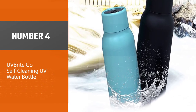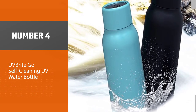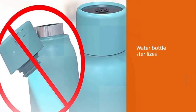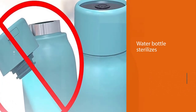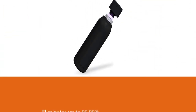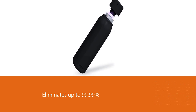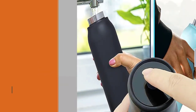Number four: the UV Bright Go Self-Cleaning UV Water Bottle. What makes this vacuum sealed water bottle by UV Bright unique is its self-cleaning capability. This water bottle sterilizes itself every time a cycle is run, eliminating up to 99.99% of microbes using a purification system based on UVC.